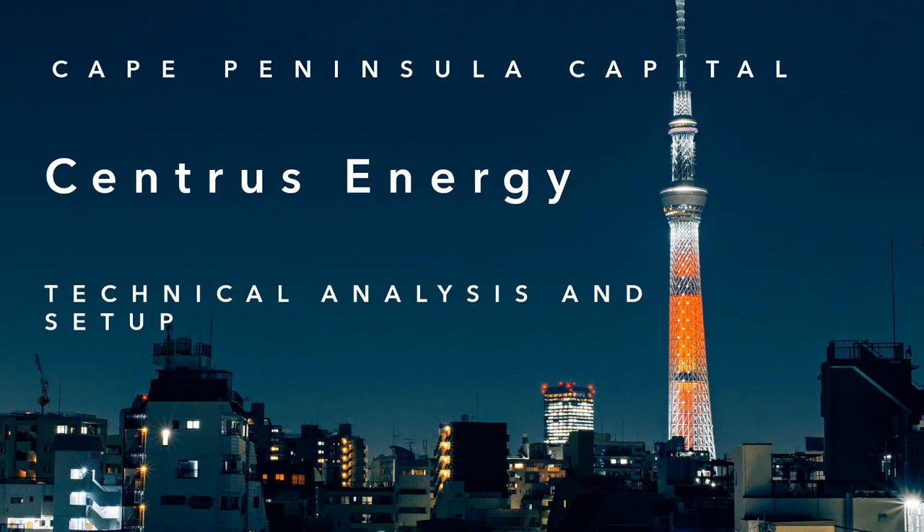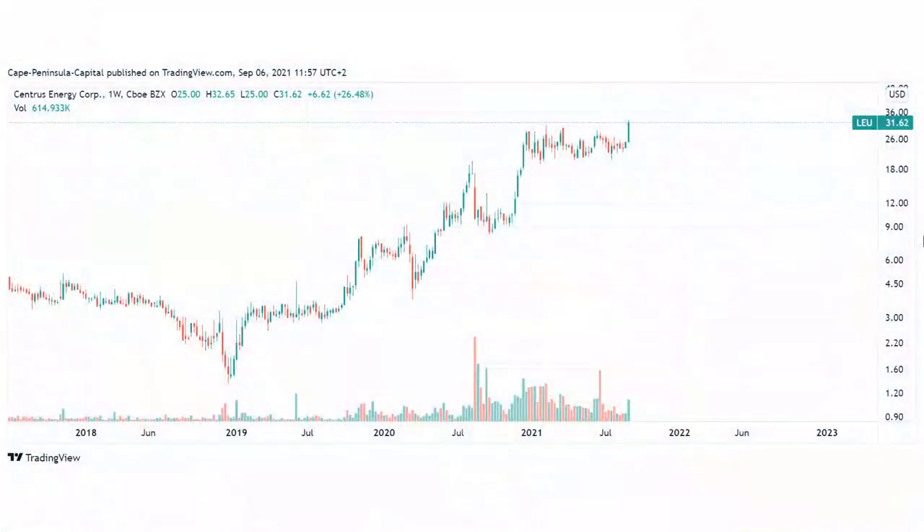Welcome to Cape Peninsular Capital. Today I'm going to talk about the technical analysis of Centrist Energy. As always, I will give you a broad overview about the chart, and at the end of this video I will provide you with a setup where I will give you the exact numbers: where I will enter the trade, where I will place my stop, and where I see the target. But first, let's start with the overview.